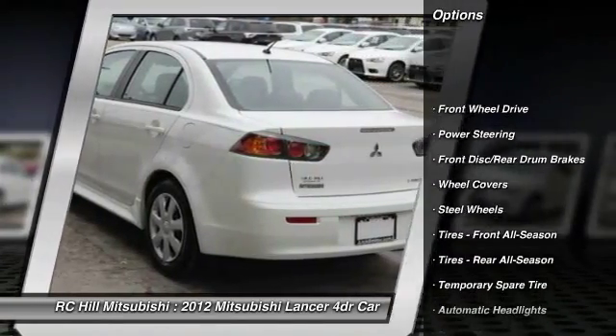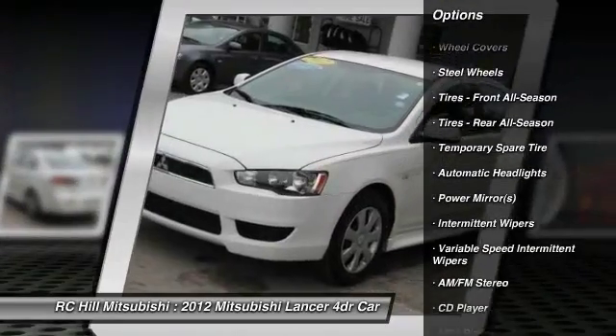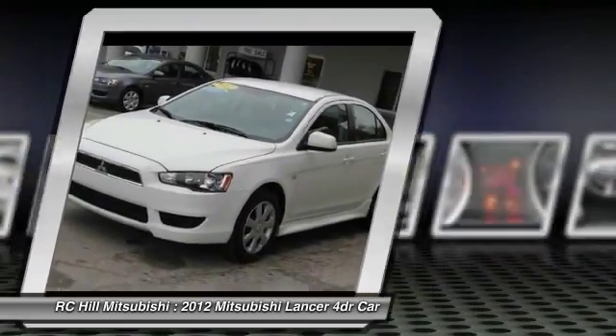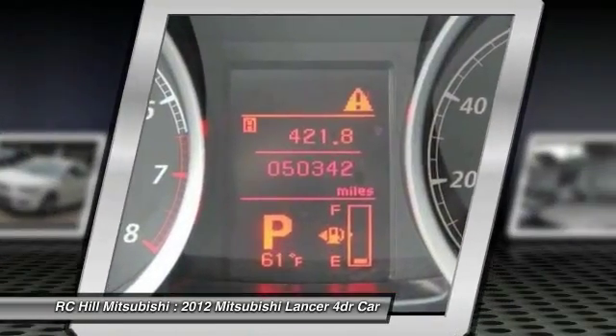stability control, traction control, anti-lock braking system, air conditioning, driver airbag, power steering, adjustable steering wheel, keyless entry, floor mats.